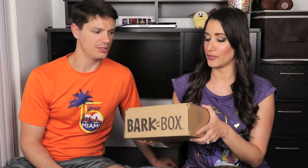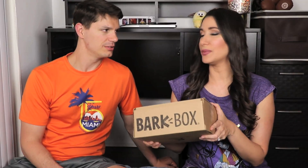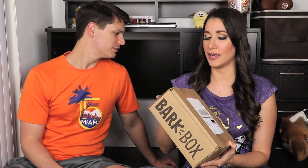Usually we get two toys, two bags of treats, and a chew — always with a theme. And yeah, that's one of my favorite parts about this box. I know that Jasper doesn't really care; he just wants to play with the toys and eat the treats, but I really like that they usually have a theme.